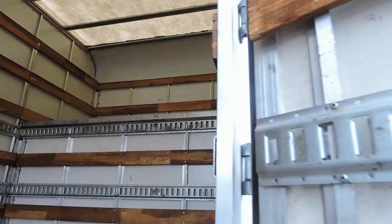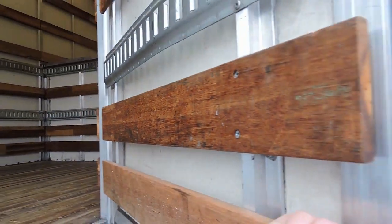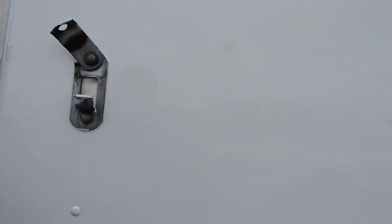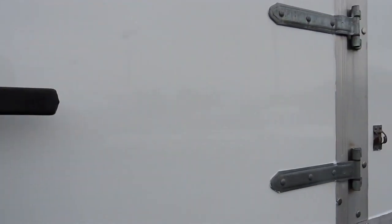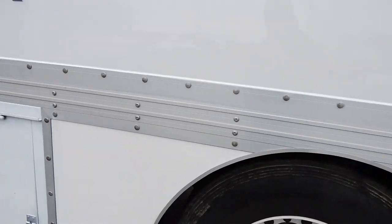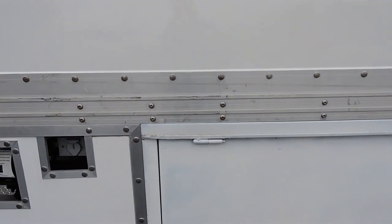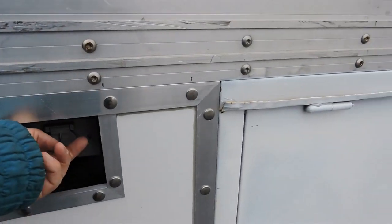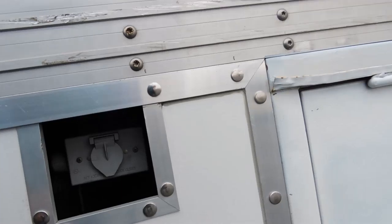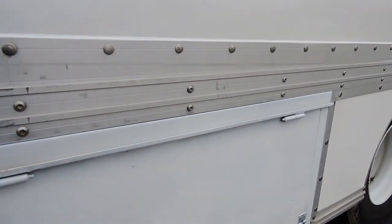It has both 12 volt and 120 volt lighting in it. So if you're loading in a dark situation and you don't want to leave the truck running, you can plug a 120 volt power source into it and be able to run the extra power. Right there — you just run a regular extension cord, plug it right into that, and you've got 120 voltage for the lighting inside.